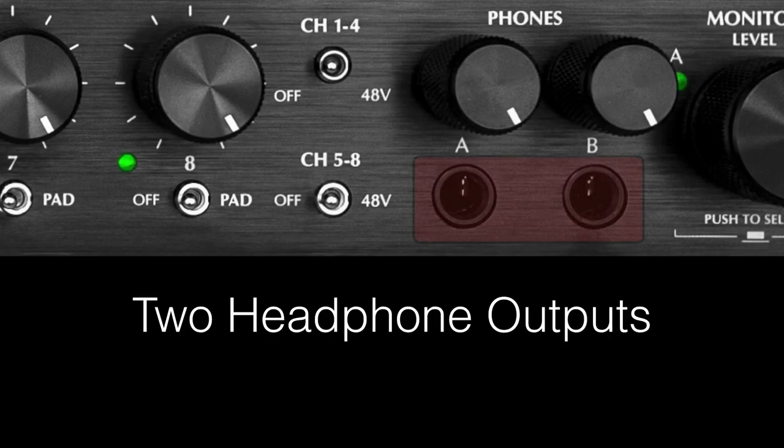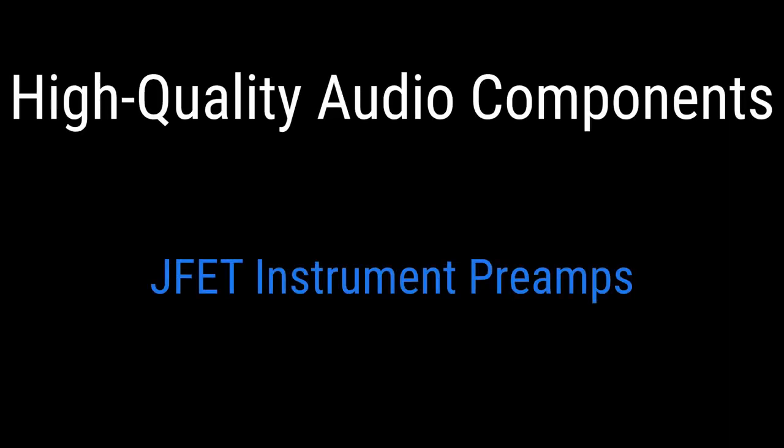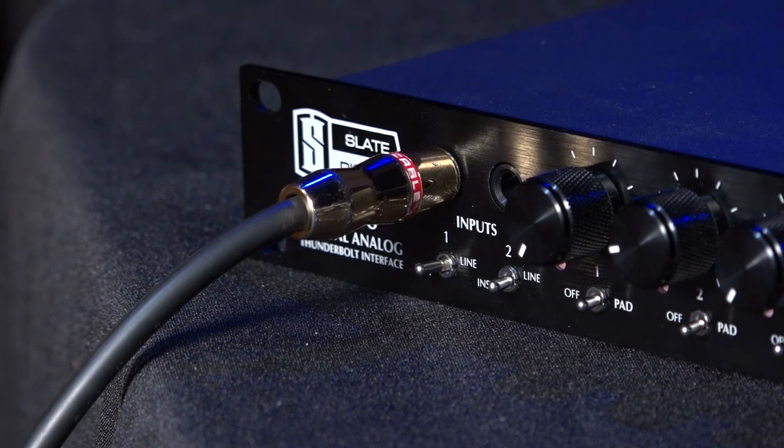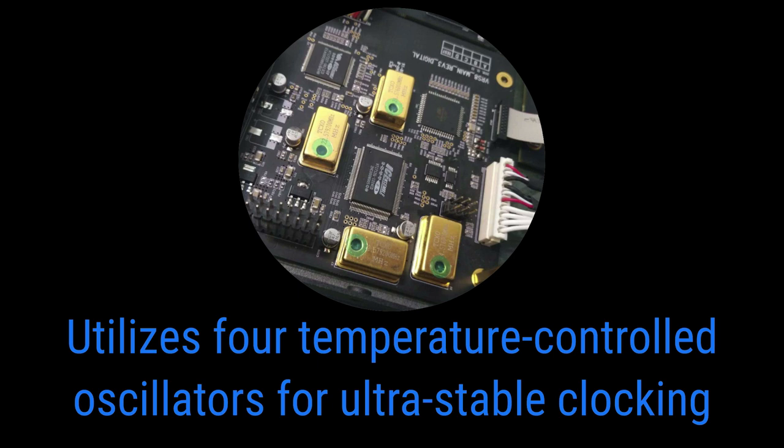The VRS-8 has two headphone outputs which can make use of the independent A and B monitor sources. Many interfaces cheap out with low-cost, low-quality headphone amplifiers, but we went the opposite route — our engineering team created a discrete amplifier exclusively for the headphones, giving you the most absolute pristine quality possible. There are also direct quarter-inch inputs for guitar and bass using a high-quality JFET bass pre-amp design. And no converter can function without a great clock, so we added a satellite-grade XTC clocking system to keep this converter absolutely transparent and jitter and distortion-free.